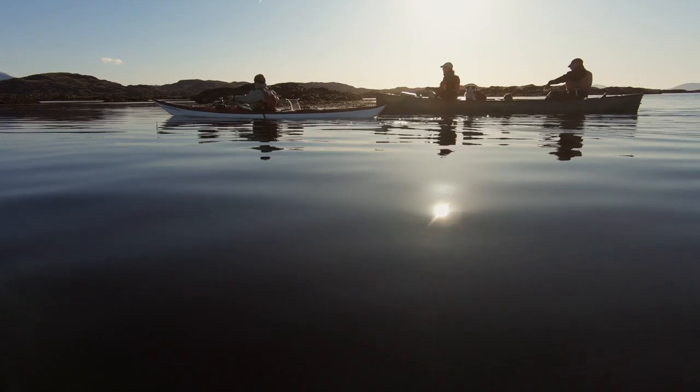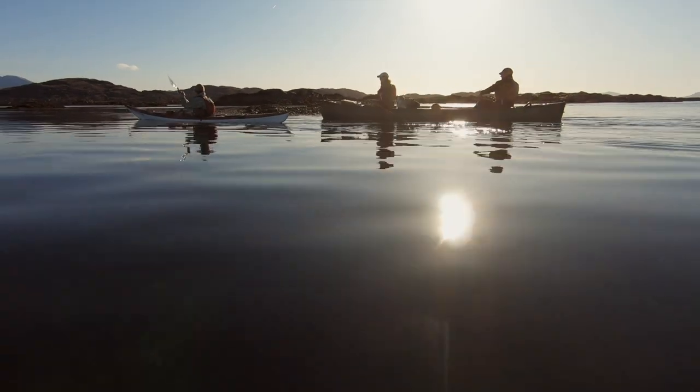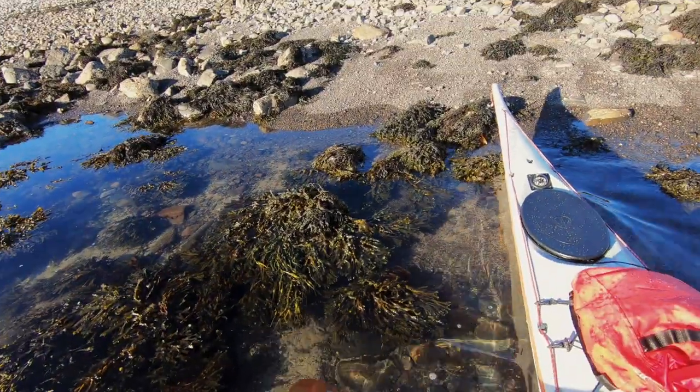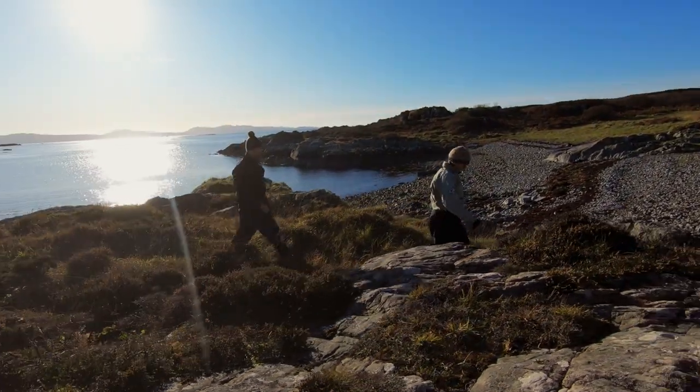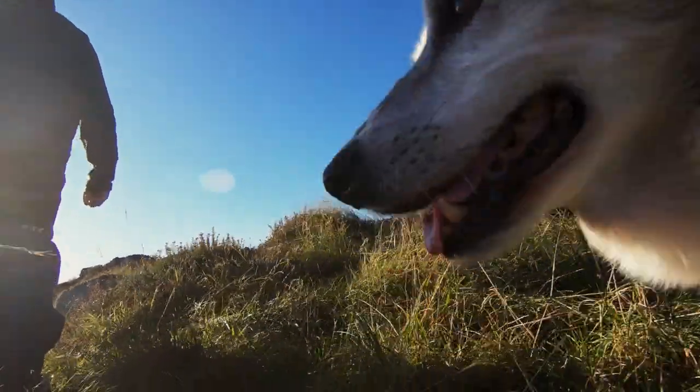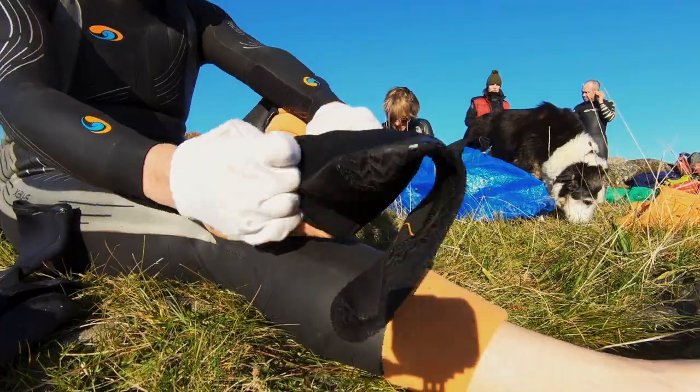A few minutes ago you probably couldn't get through here. We paddled across to and then around the entire archipelago. We found an island that wouldn't disappear at high water and made a temporary camp before working out a swim route. While the dogs explored, we had a hot drink and got ready for our swim.